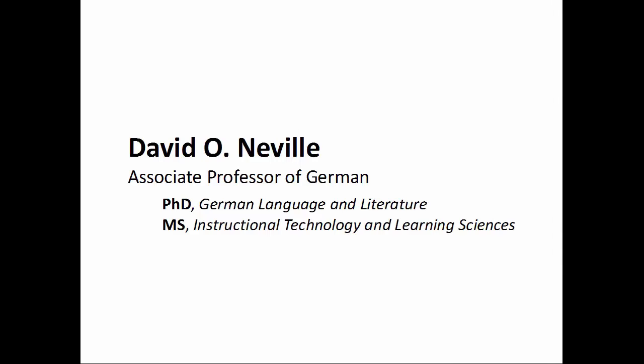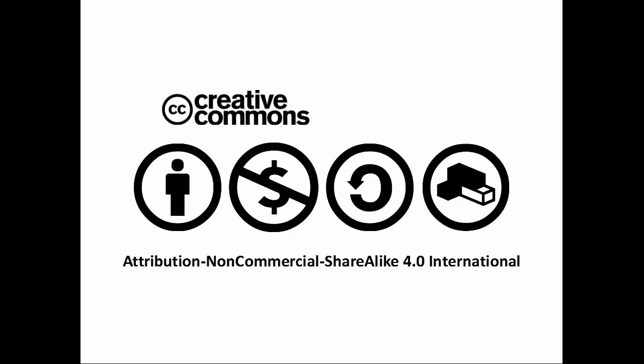The 5-Minute German Grammar series is produced by David Neville, associate professor of German. The videos, scripts, and lecture slides are released under a Creative Commons attribution, non-commercial, share-alike 4.0 international license. Don't be a square — remix and share.